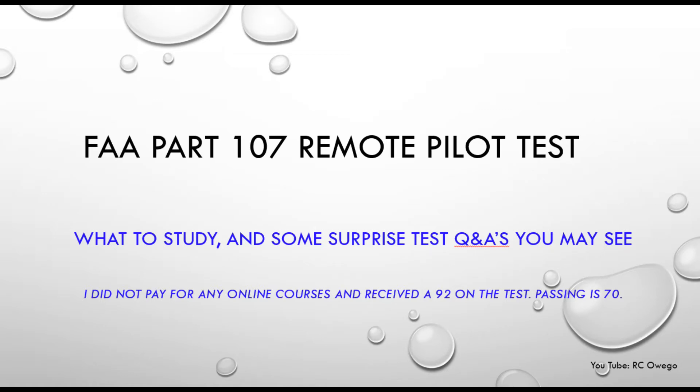Hello, YouTubers. This is my FAA Part 107 Remote Pilot Test. I'm R.C. Owego, and I just wanted to briefly touch on two things: what to study for if you want to take this exam, and also I want to review a couple of surprise questions that I saw on the test that weren't necessarily exactly in the study material.